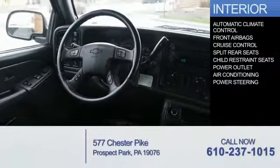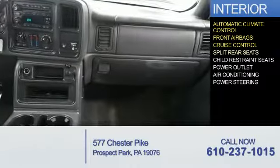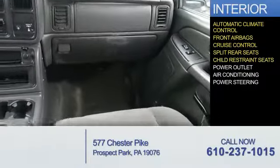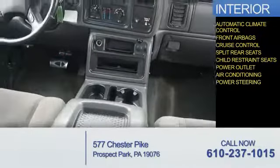Inside you'll find Automatic Climate Control, Front Airbag and Airbags, Cruise Control, Split Rear Seats, Child Restraint Seats, Power Outlets, Air Conditioning, and Power Steering.